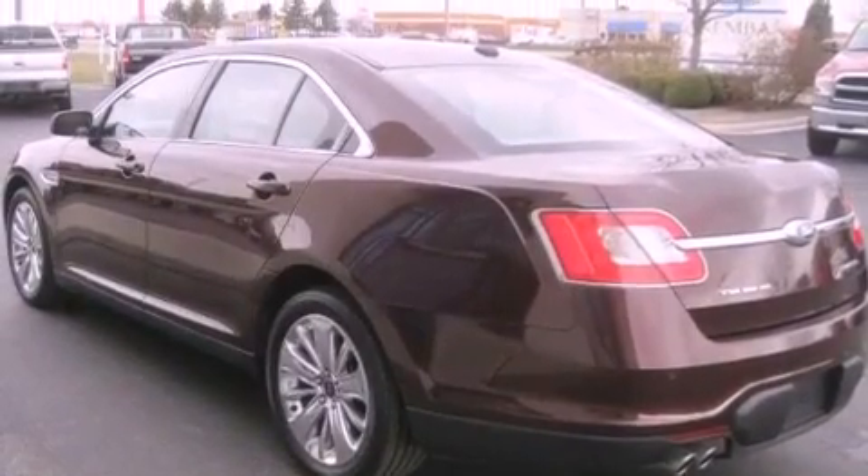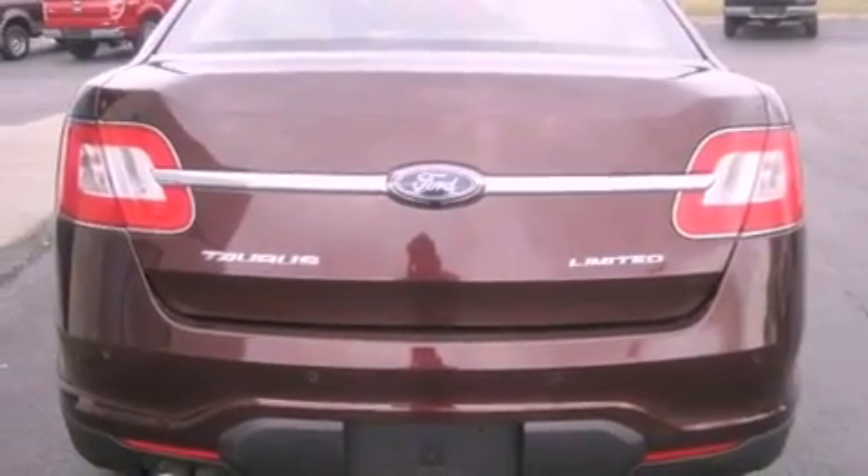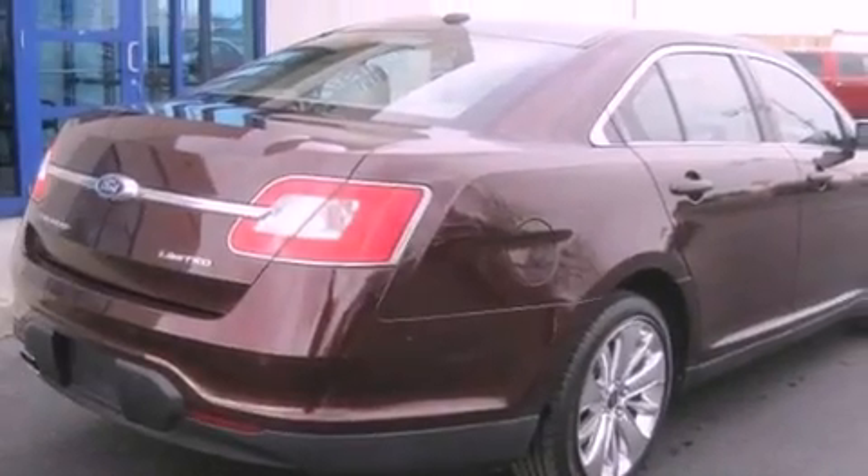An illuminated driver's side vanity mirror, a security system, an anti-lock braking system, and memory settings for the seat's positions so you can recall your favorite alignments with the push of one button.